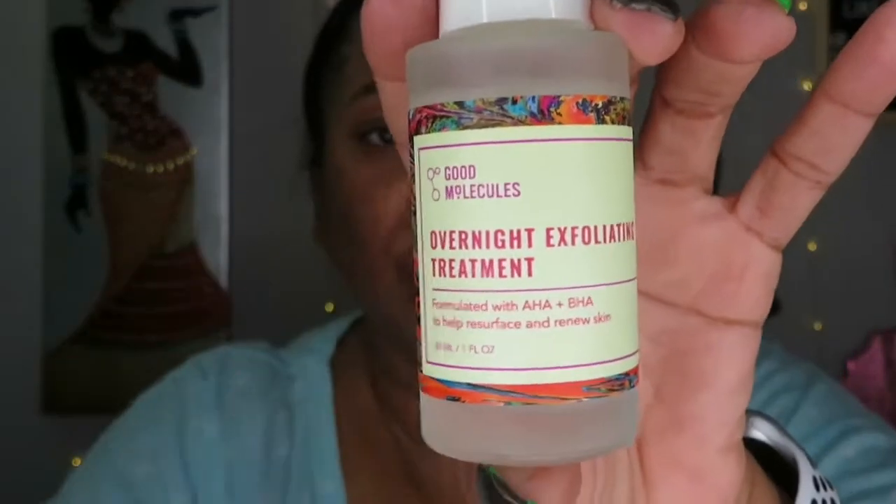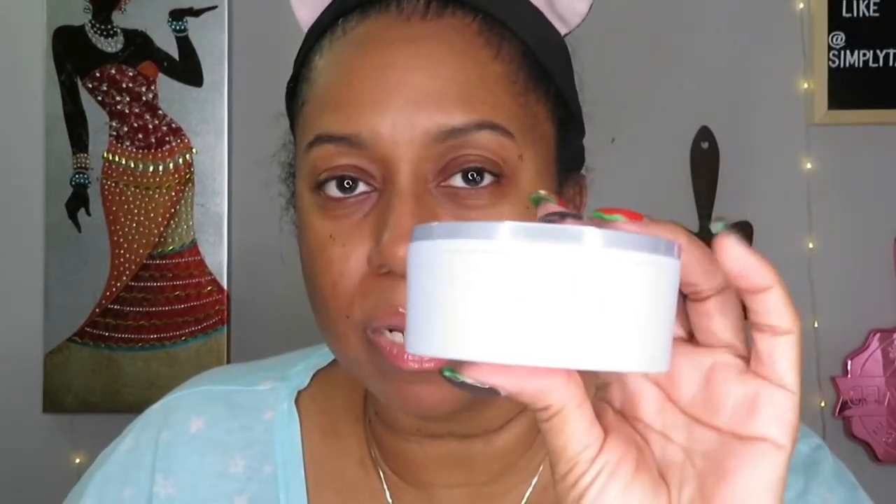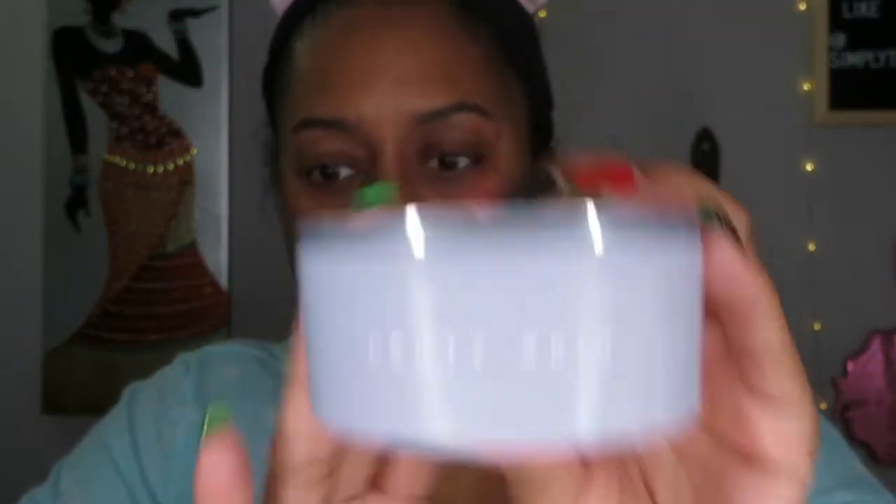Normally after steaming I would use the Good Molecules Overnight Exfoliating Treatment, followed by the Good Molecules Discoloration Correcting Serum — which I love — and then Fenty Night Cream. But since I'm doing this Trend Mood ELF video, I'm going to use just the ELF products on their own to see how hydrating they are.